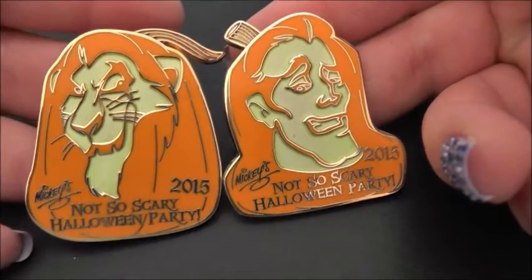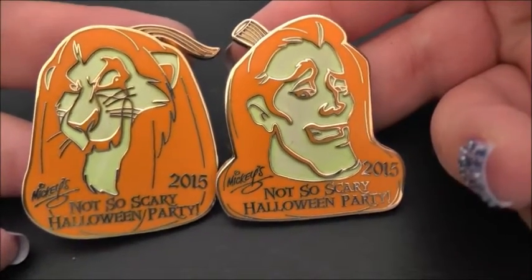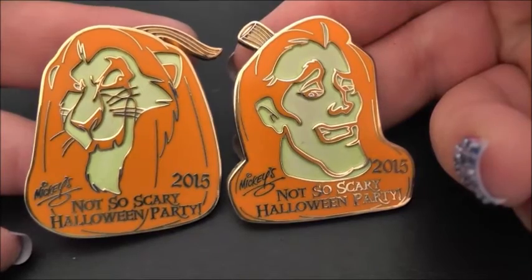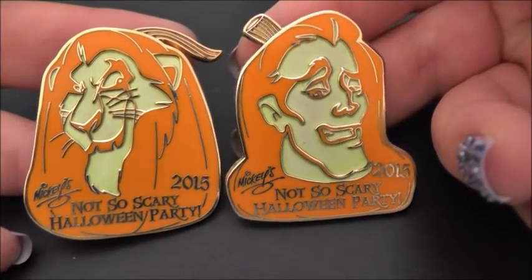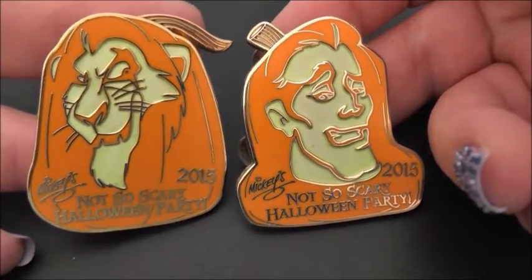These next two pins are from Mickey's Not So Scary Halloween Party 2015. They were surprise pins — we didn't know which ones we'd get, so we just bought a little box with two pins inside. One is Gaston from Beauty and the Beast and the other is Scar from The Lion King, and they're pumpkin carvings.